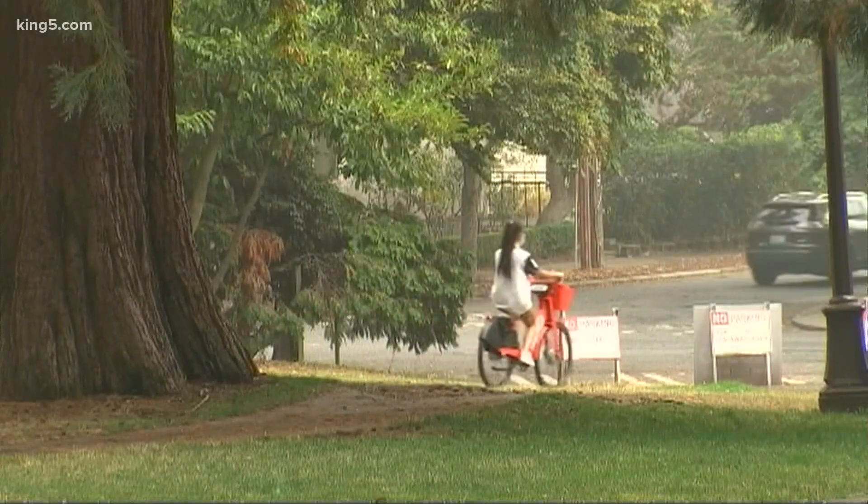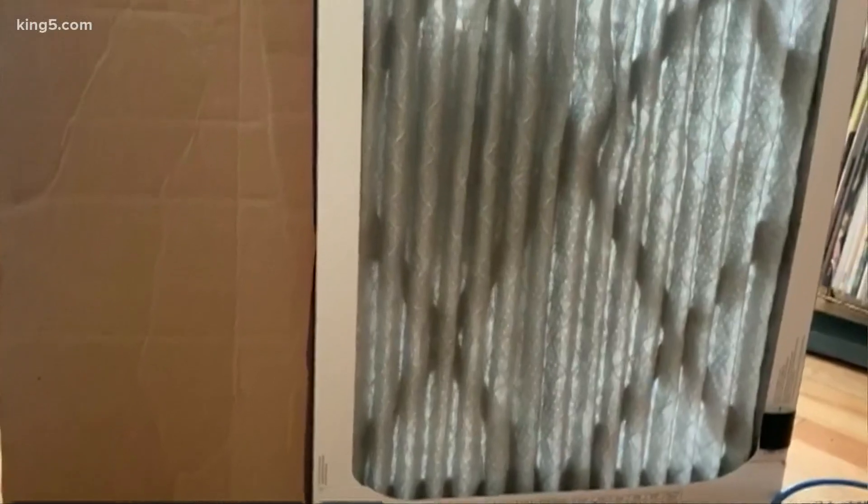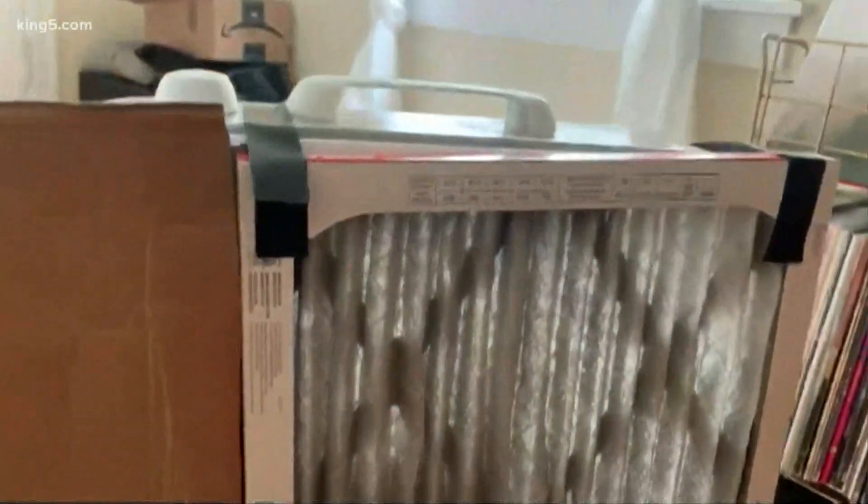It's said that necessity is the mother of invention. Case in point: a filter duct taped to a box fan. And as a scientist, I'm trying to collect data right now to better understand how well this system works.